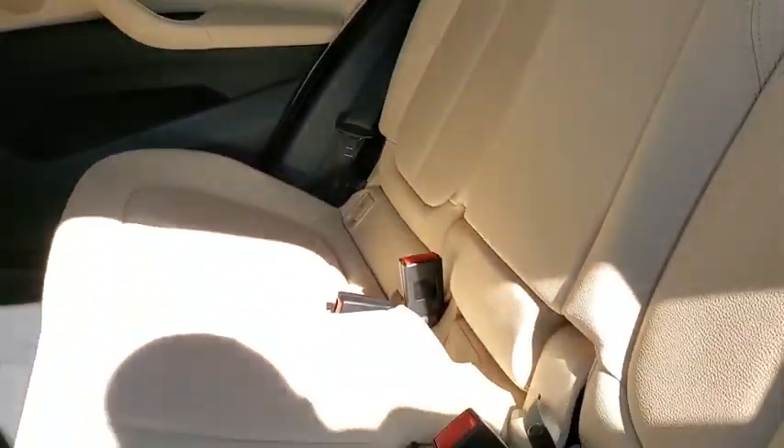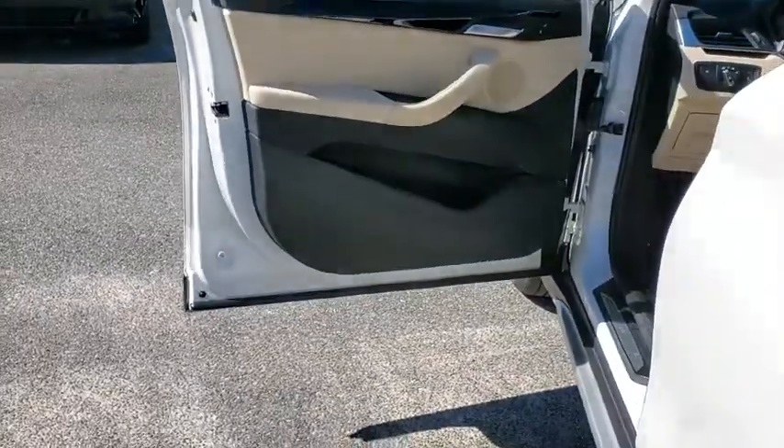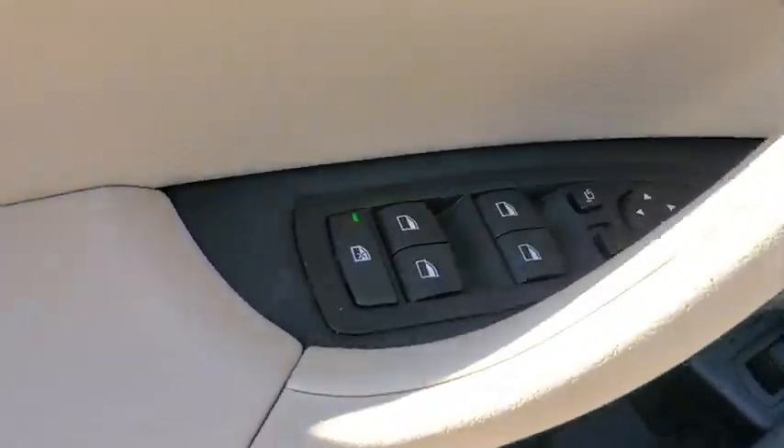Alloy wheels, power steering, four-wheel disc brakes, CD player, fog lights, security system, compass.